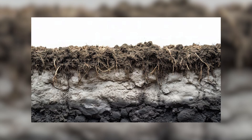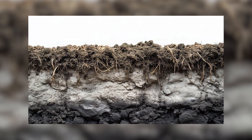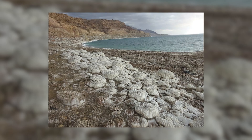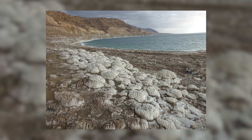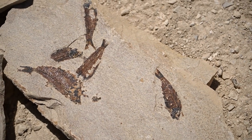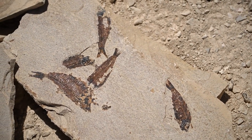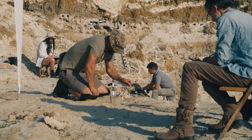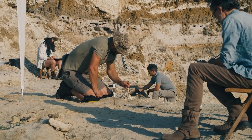Over millions of years, more and more layers of dirt pile on top, creating immense pressure. Soon enough, slowly, the organic material in the remains is replaced by minerals seeping in from the surrounding sediment. Bit by bit, the remains harden into rock, transforming into a fossil. Eventually, erosion or excavation reveals these preserved treasures, allowing us to uncover and study them.